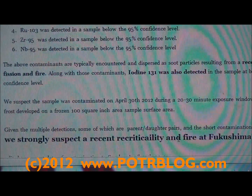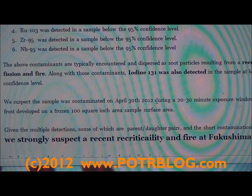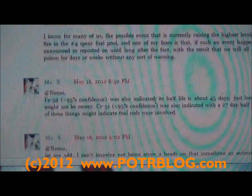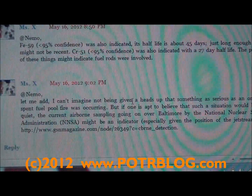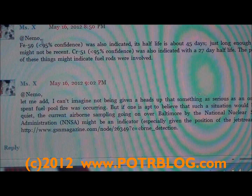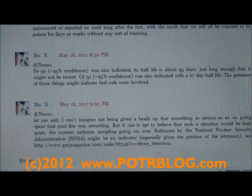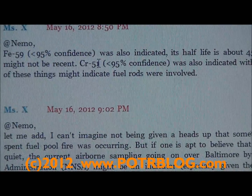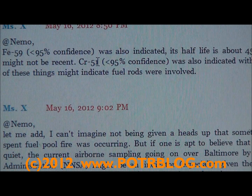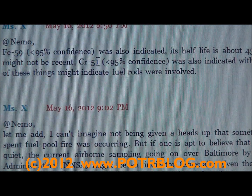Since we posted this blog a few hours ago, we've had a couple of questions, one of which was: could this be from a fuel pool catching fire? We can't say this with certainty, but also detected in these samples — not listed above — was Iron-59 at below the 95% confidence level, and Chromium-51, again at below the 95% confidence level. These have half-lives of 45 days and 27 days respectively. So again they're indicative of something recent occurring, and they may also indicate that fuel rods were involved in this fire.